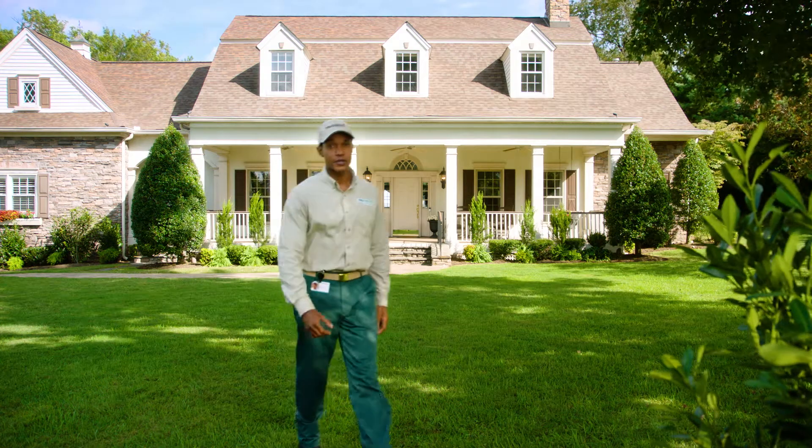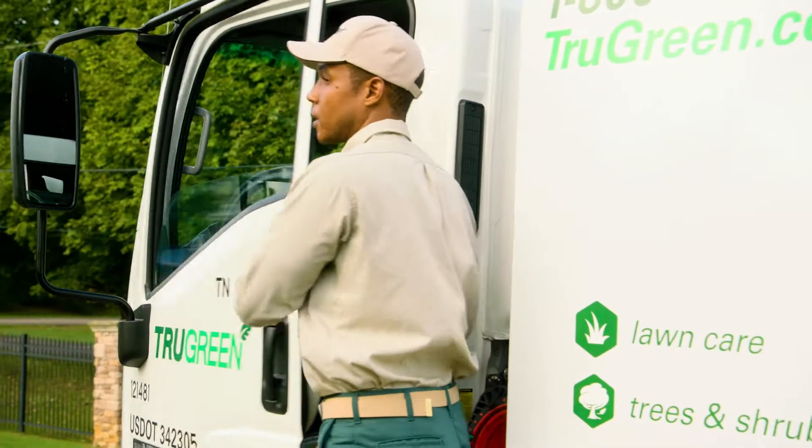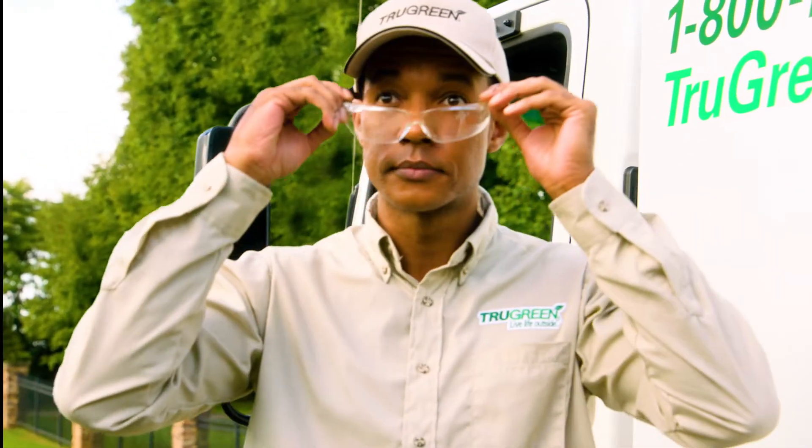Do your trees and shrubs need a little extra protection from weather and harmful pests? TruGreen's tree and shrub solutions provide a tailored approach to fertilization, insect, and disease control to help keep your shrubs and trees healthy, protected, and beautiful.